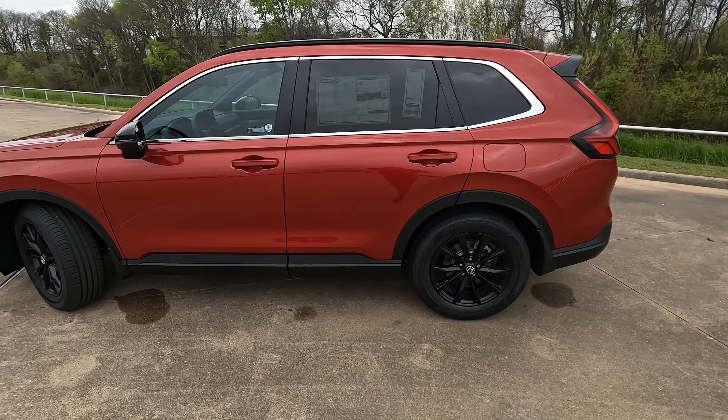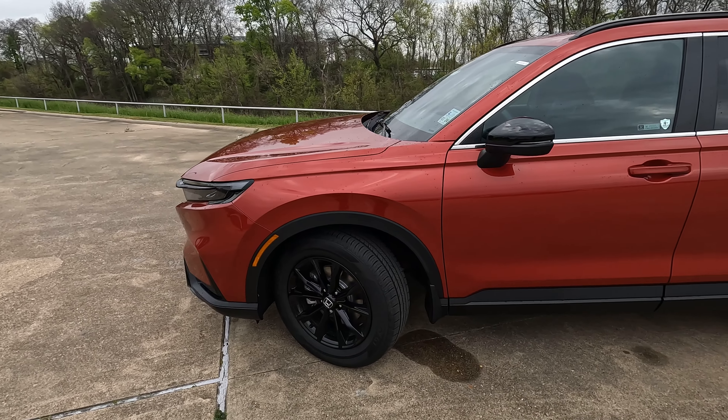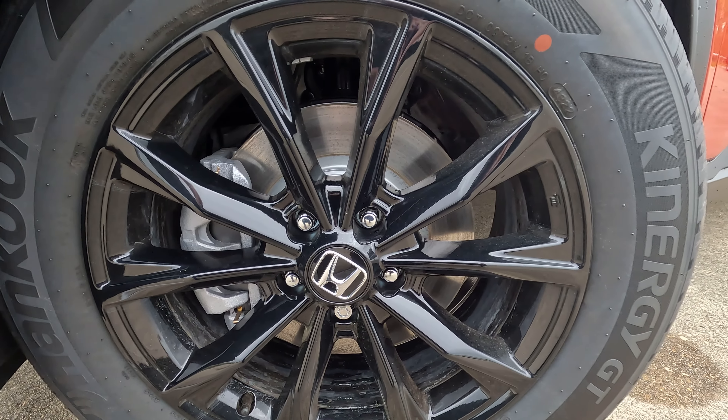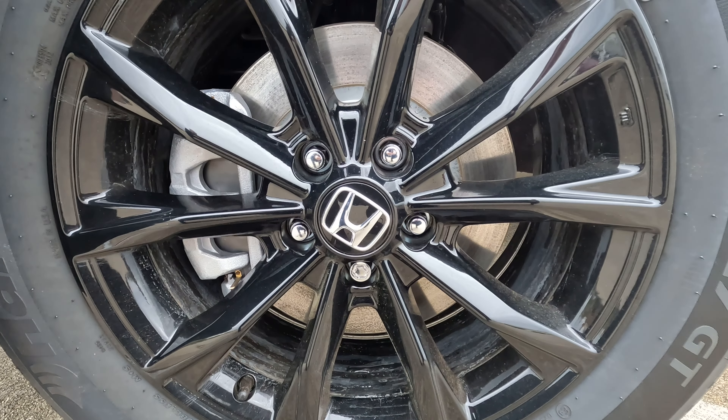Hi everybody, it's Tom from FindTheBestCarPrice.com. If you own a 2023 Honda CR-V, whether it comes with a spare tire or not — some of them do, some of them don't, the hybrid models don't — you could obviously need a spare tire changed at some point.